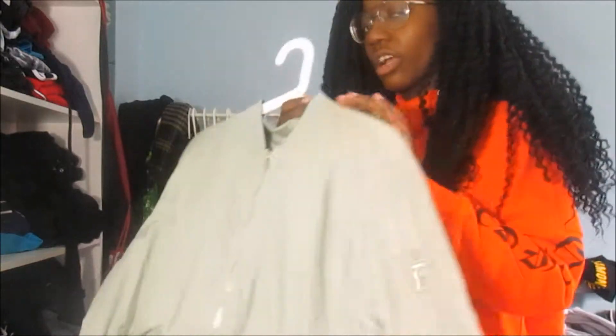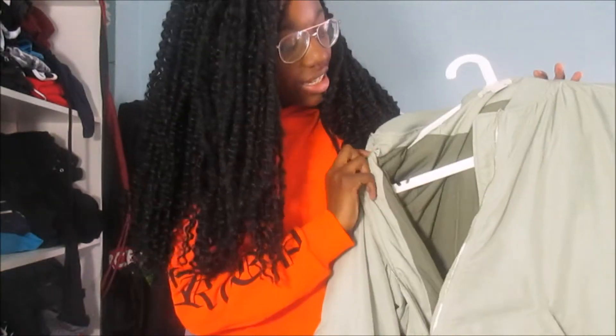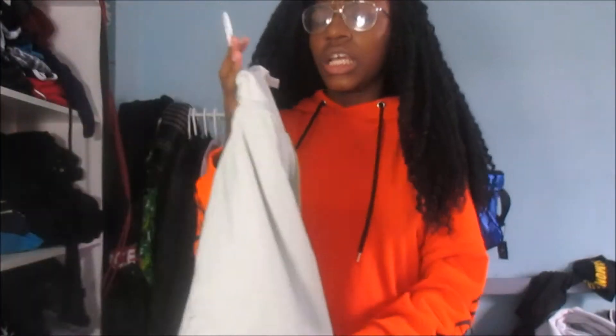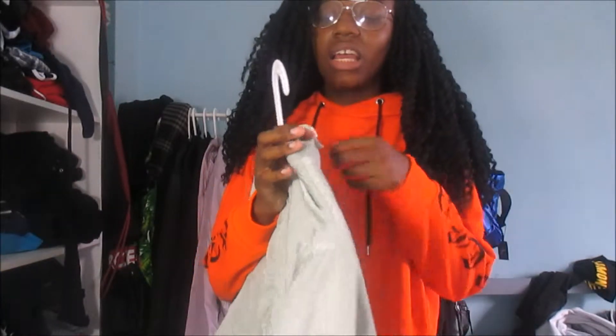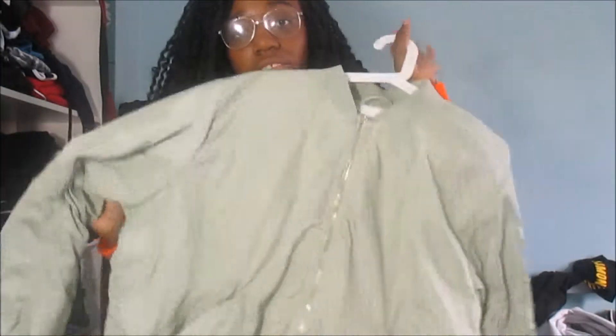This one is the mint green one, which again is £8 online. The inside is dark green and it's a UK 18. I've also got one in either a 16 or 18, plus one in a size 20 because that was the only one left. It's from H&M.